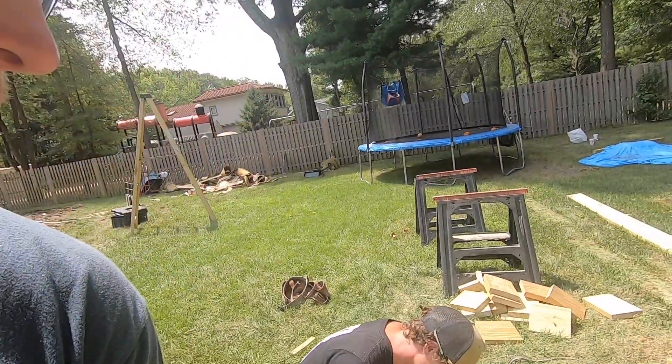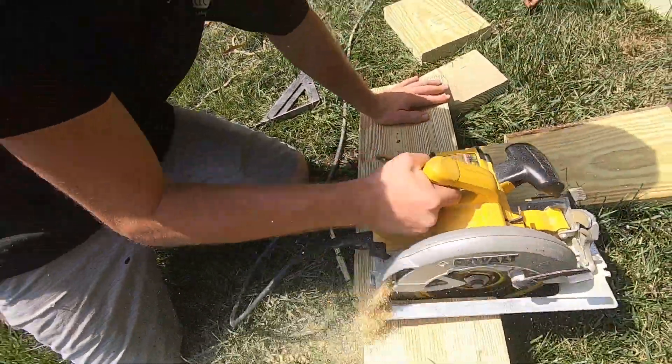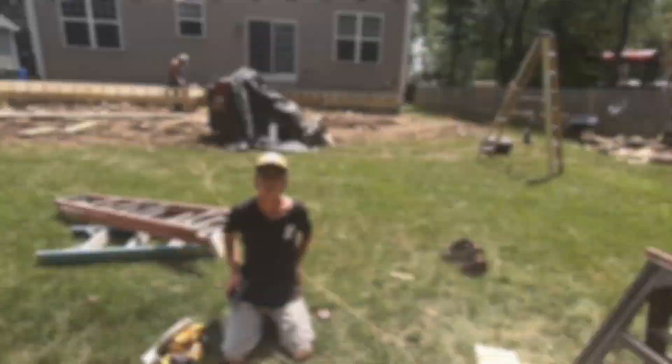Got Scooter here cutting all our blocking. When it's laid out at 12 inches on center like this, your blocking is going to be 10 and a half inches. So he knows to cut — how many are you cutting? A lot.